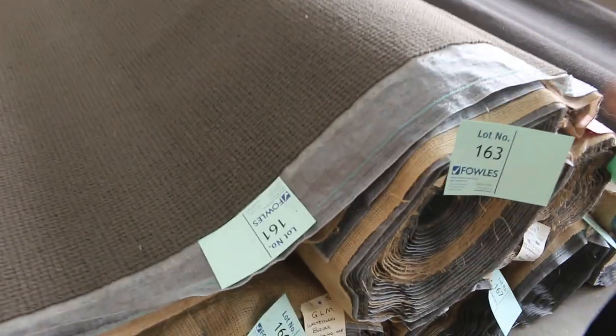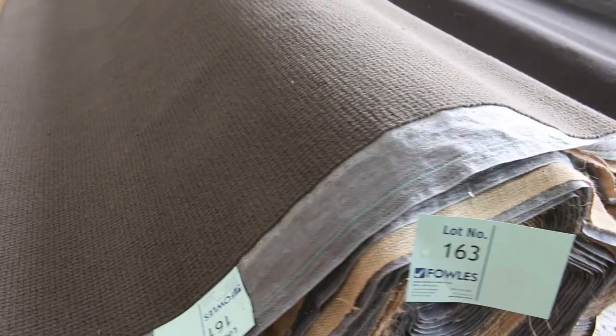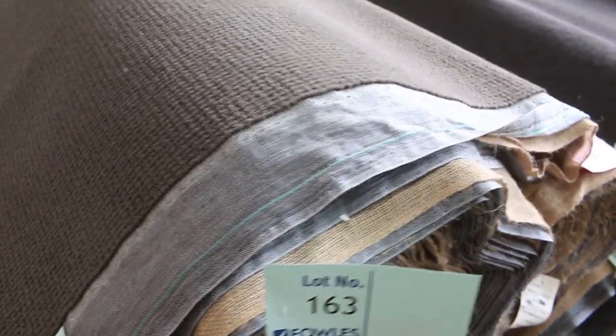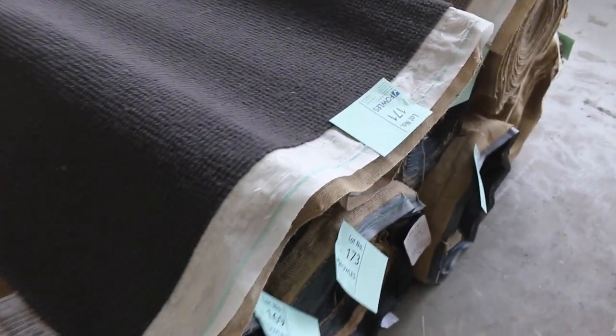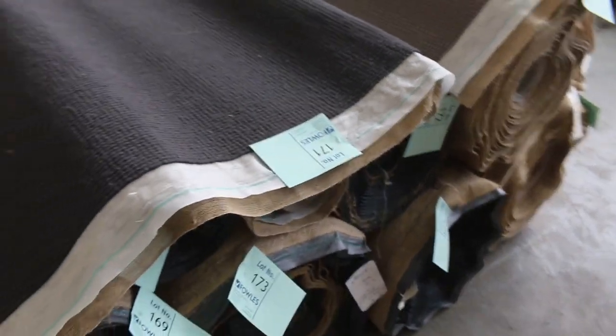Over here we've got our wool loop piles. This is new stock that's just come in — we've had a bit of this go up before and it's been selling. We're looking to get around about $40 a metre for that. Now that's 100% wool, normally retailing up around about $150, so you're saving $100 a metre there. Nice dark colours and good roll sizes to get through — plenty of that.